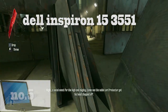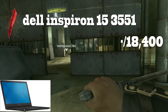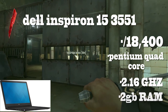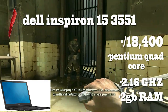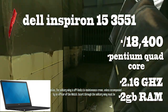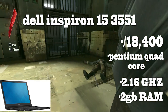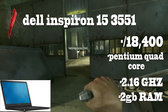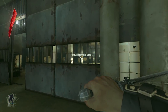Number 5: The Dell Inspiron 15 3551. Costing at around Rs. 18,400, this laptop has a Pentium quad-core processor clocked at 2.16 GHz with 2GB of RAM. It runs on free DOS, but if you buy it from a shop you can definitely upgrade to Windows for only 500 rupees extra — I actually went to check and every shopkeeper says that. For the price, it's also got an okay 15.6-inch screen. The only downside is the battery life, which the company claims is 3 hours, but at least you're getting the beefy specs. Rest of the specs are in the description below.